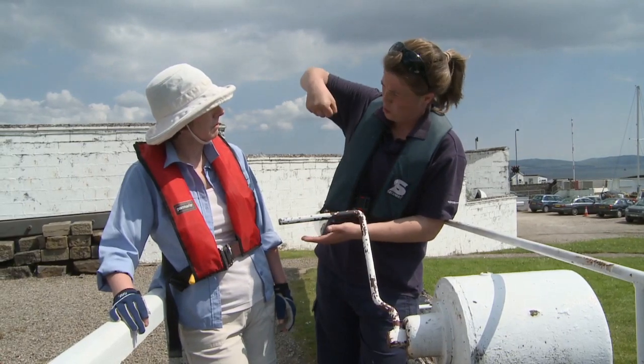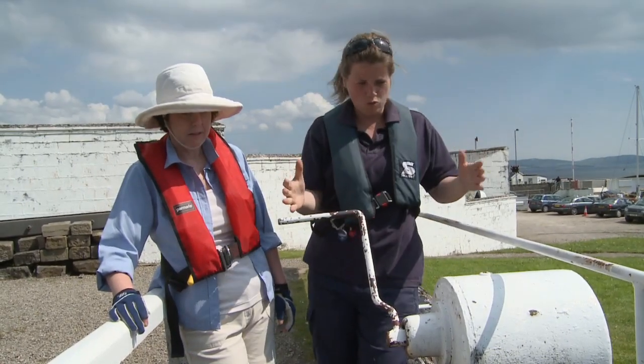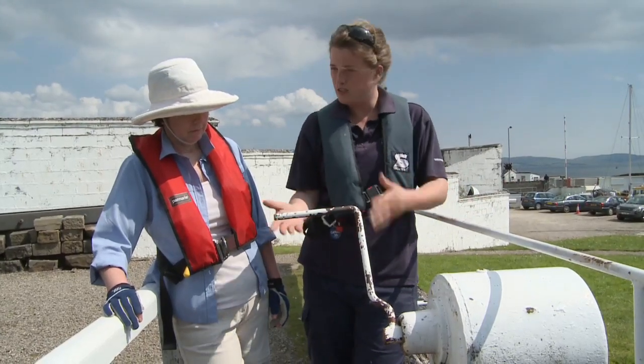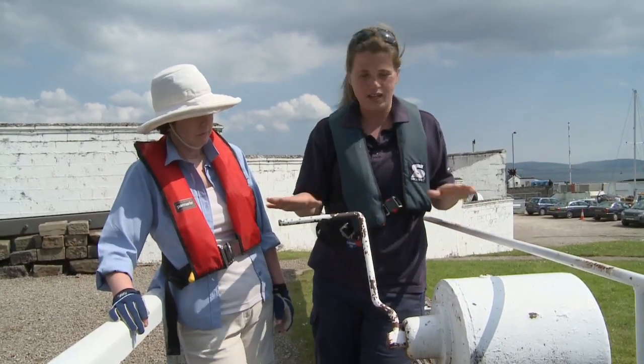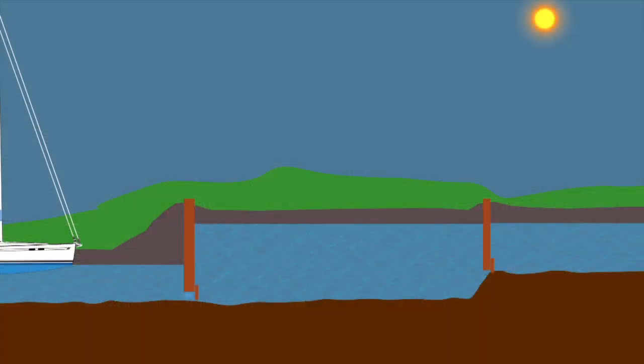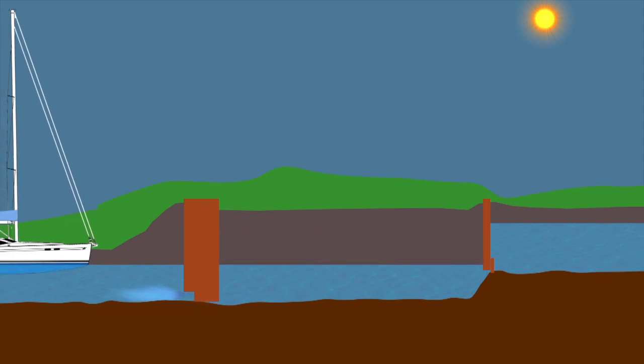Basically, you're pulling the sluice open, which creates a hole to let the water pass through. At the moment we need to do that because the water level isn't equalized here in order to allow us to open up the gates. Opening the sluice will let the water out of the lock chamber until the gate can be opened and we come into the lock.